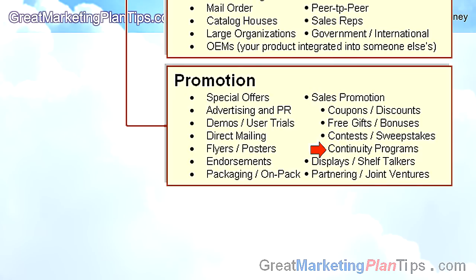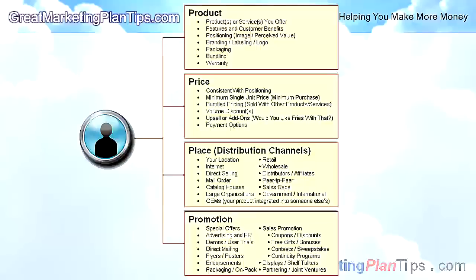Other promotion tools include coupons and discounts, free gifts and bonuses, contests and sweepstakes, continuity programs like memberships or gift cards that keep customers coming back, displays or shelf talkers that make your product stand out, and partnering or joint ventures to share the cost and effort of marketing. Mastering the marketing mix is critical to achieving your business strategy and generating huge success for your business.